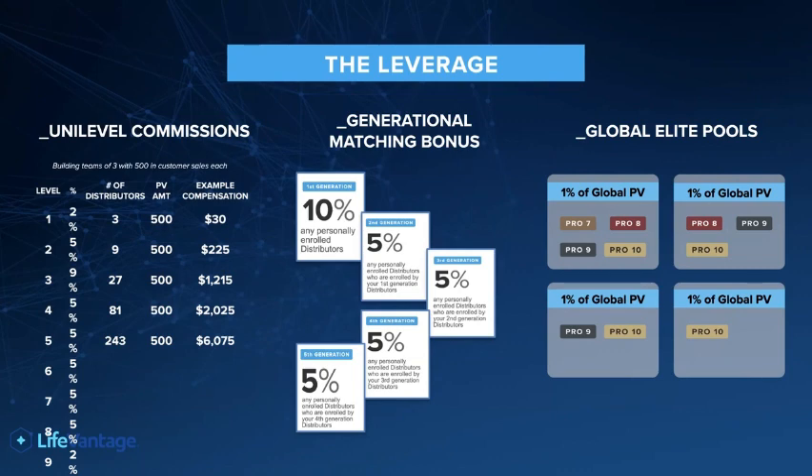When you get to the level of Elite, you actually start to make a small percent of the entire company's global profit. The company takes 1% of the global profit and shares it between the Pro 7s. 2% is shared between the Pro 8s. 3% is shared between the Pro 9s, and 4% is shared between the Pro 10s. If you're a Pro 10, you make the 1%, the 2%, the 3%, and the 4%. Pro 10 commissions are something like $20,000 a month all on their own. Even the Pro 7 — 1% is upwards of £1,000 a month in commission on top of your earnings.